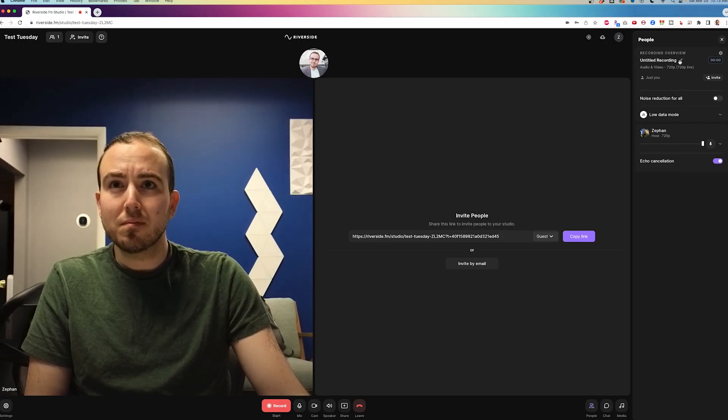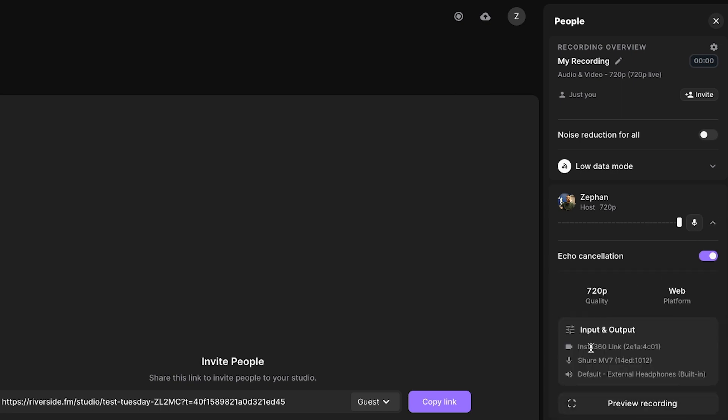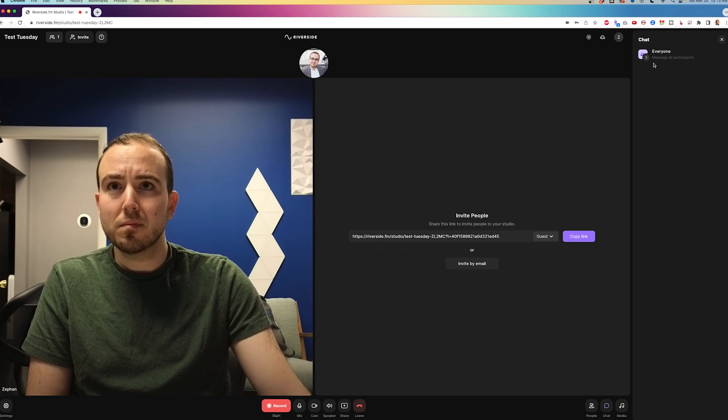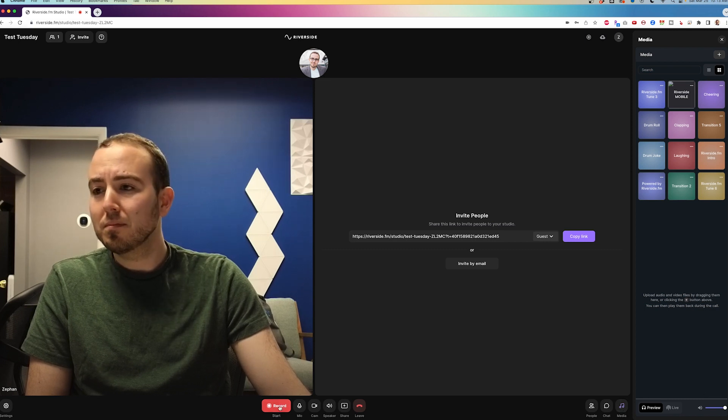Once in the studio, you'll be able to control everything about the recording. In the sidebar, you can name your recording, adjust audio settings for each guest, and even turn down someone's mic if they're coming in hot. Each user will have a drop-down menu where you can see what microphone and camera they're using, so if you need to troubleshoot, you can help your guests determine if their settings are set properly. There's a chat room in the sidebar and even a media section if you want to add a clap or a laugh track. When you're ready to record, simply press the record button at the bottom of the screen.